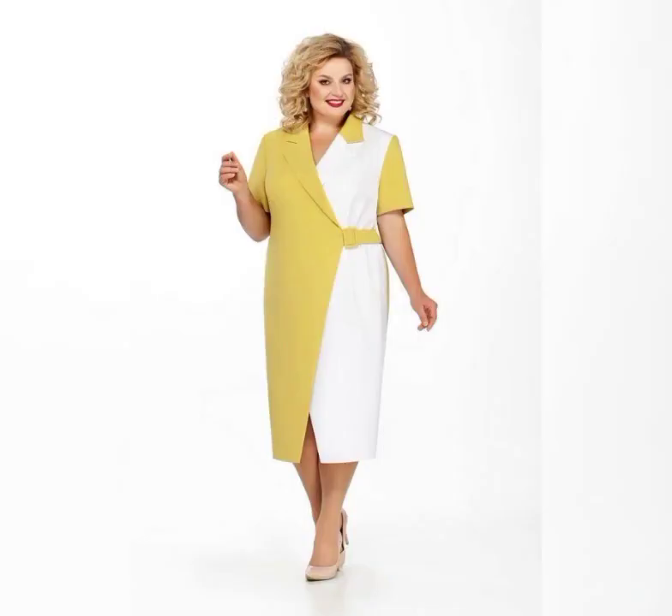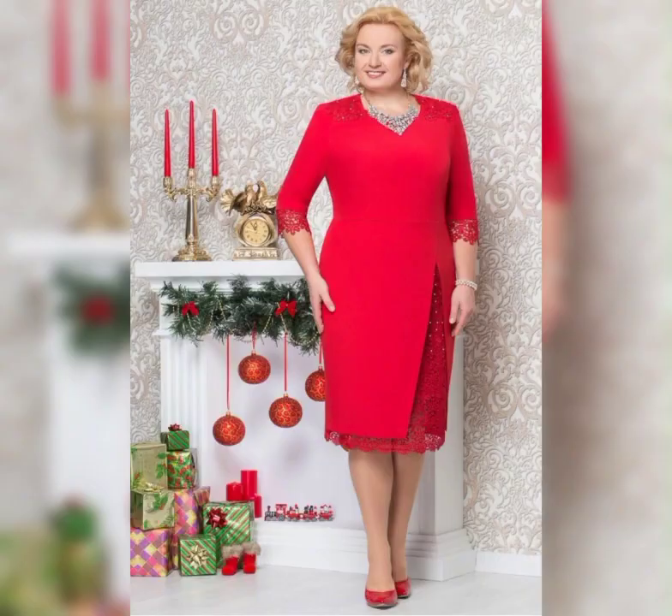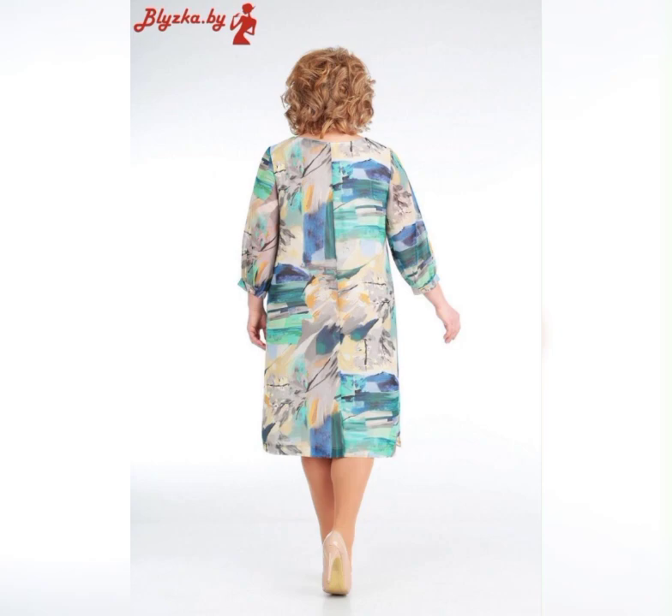One dress that I love is the Adriana Purple Beaded Illusion Gown. It's a beautiful dress that features a beaded bodice and a flowy skirt. It's available in sizes 14 to 24 and it's perfect for a formal wedding.